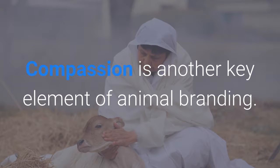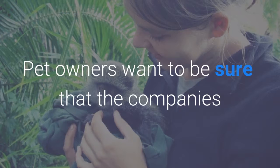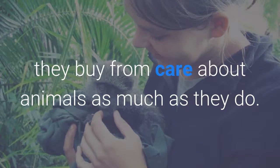Compassion is another key element of animal branding. Pet owners want to be sure that the companies they buy from care about animals as much as they do.